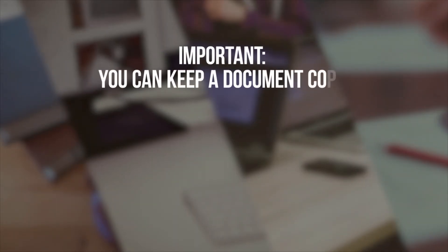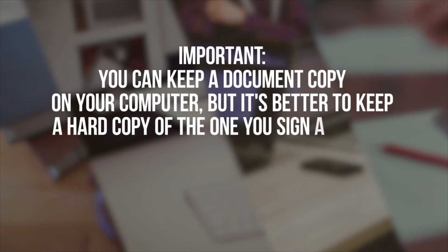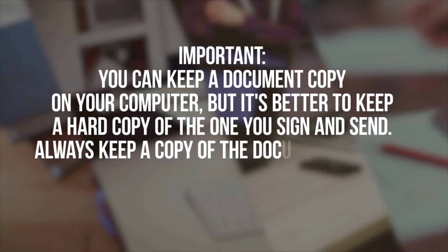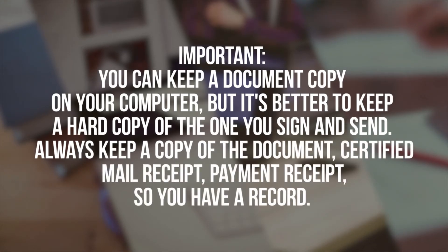Important: you can keep a document copy on your computer, but it's better to keep a hard copy of the one you sign and send. Always keep a copy of the document, certified mail receipt, and payment receipt, so you have a record.